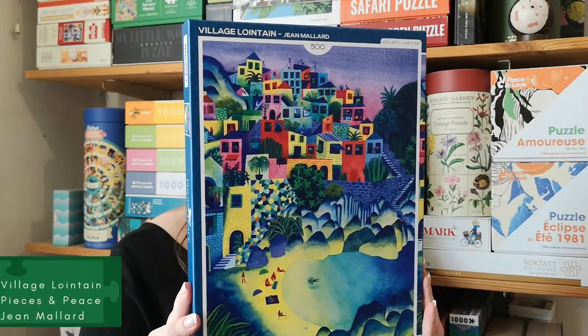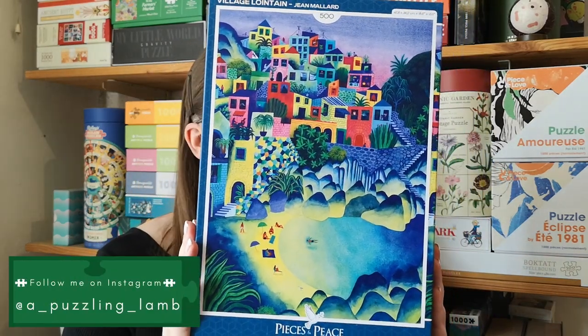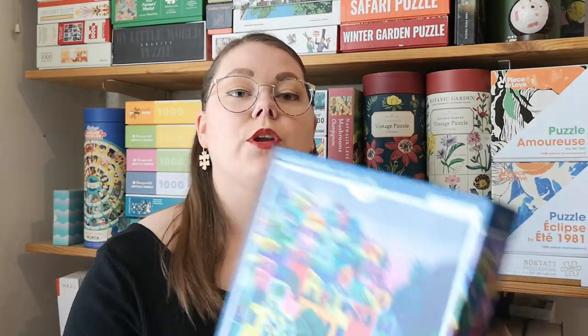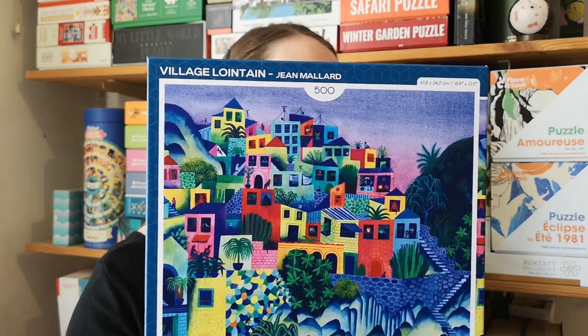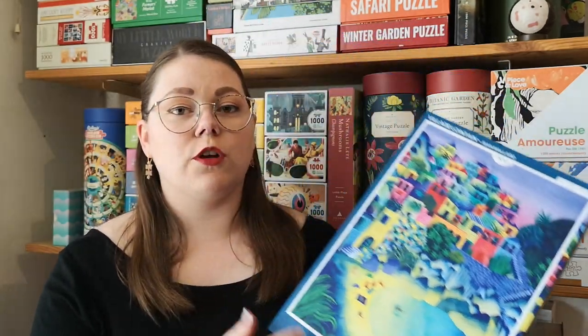Then I got two from the brand Pieces and Peace. I have done one puzzle by them before — I also have a review of it on my Instagram, also called A Puzzling Lamb. This is a 500-piece one called Village — I'm not going to try to pronounce that. I really like their images; they have some very cool modern ones. I like the quality and the price — they are quite affordable puzzles, at least in Denmark.